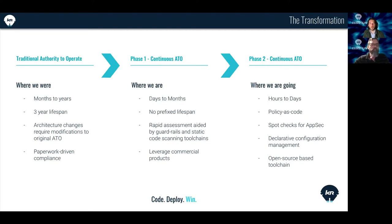Traditionally, the ATO was something you achieved over a month to year's timeframe depending on system complexity. It was very paperwork-driven and tedious. Major architectural changes were effectively out of the question because they'd impact the ATO. That ATO would last about three years, then you'd revisit at that interval to renew or change it. This pattern left a lot of stagnant, stale systems within the DoD because teams were reluctant to pursue architectural changes and deliver new capability given the tediousness of earning that authority to operate.